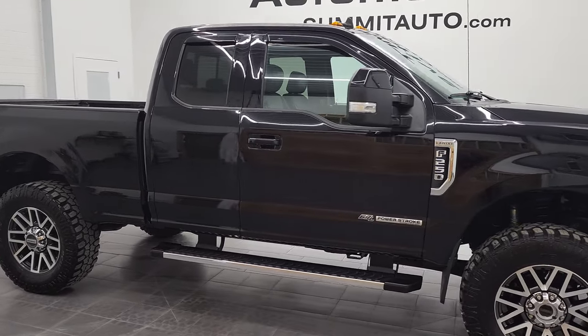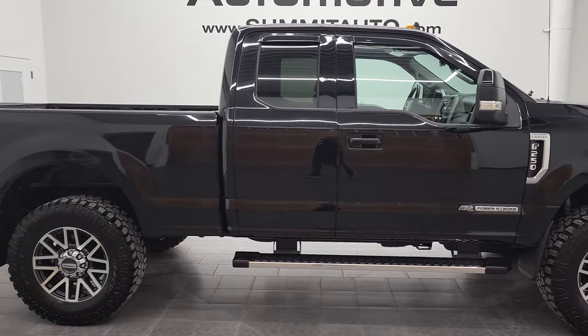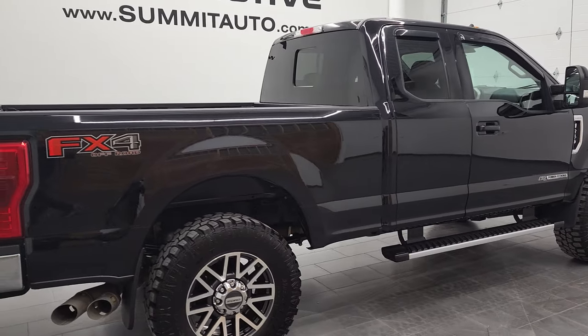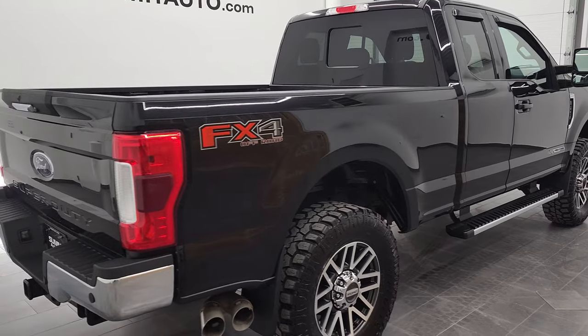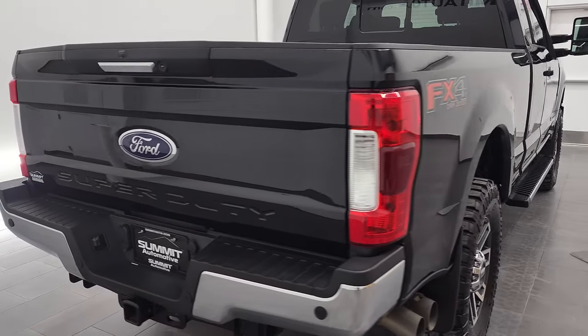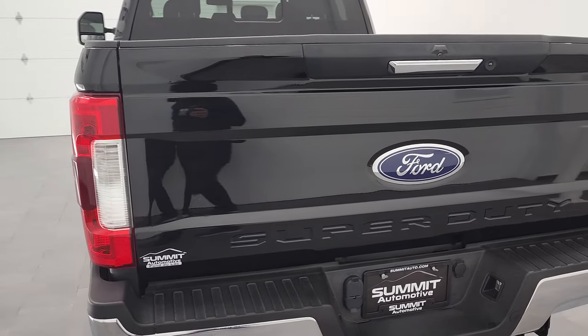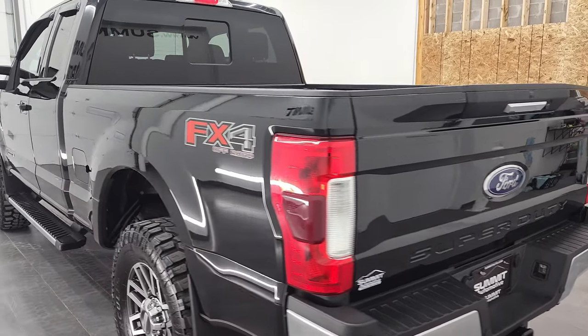Hey, this is Brett and this 2019 Ford F-250 Super Cab Short Box Lariat is stock number 12810Z. We are here at Summit Automotive in Fond du Lac, Wisconsin, your new and used heavy duty truck headquarters.